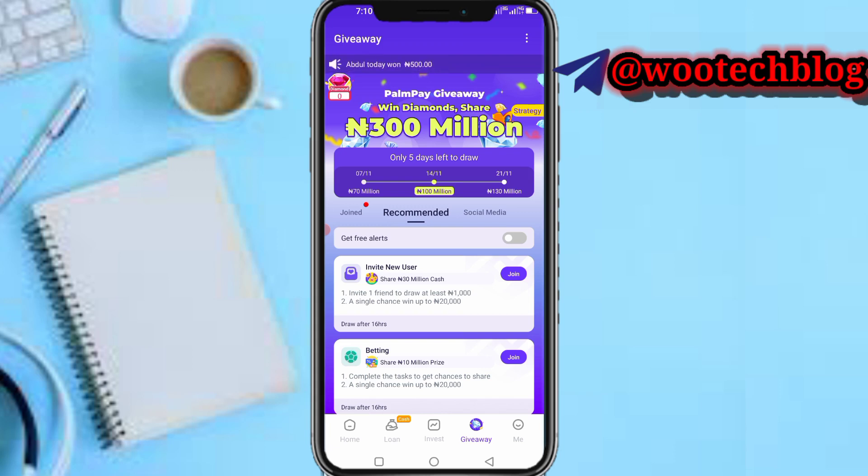On the first draw they give 17 million, second draw 100 million, third draw 130 million. They will distribute this randomly according to the amount of diamonds you acquired via this event. Everyone will benefit — as long as you acquire a diamond, it will be split.